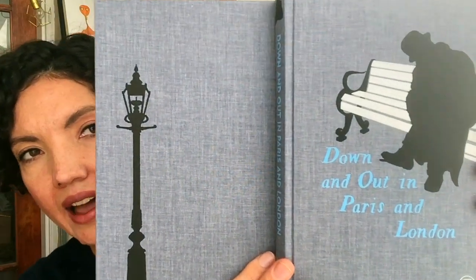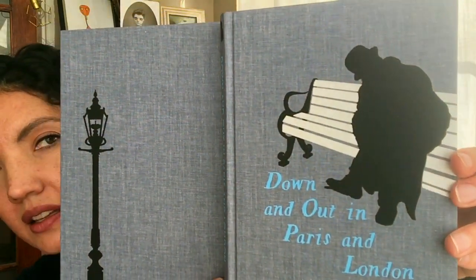Also from the Folio Society for Christmas I picked up a copy of Down and Out in Paris and London by George Orwell. This is basically George Orwell's account of living in squalor in the 1930s in Paris and London — his experiences and general observations of urban poverty at that time. This is also such a beautiful edition: it's cloth-bound and has these really lovely painted decals on it. I was so excited to find this.